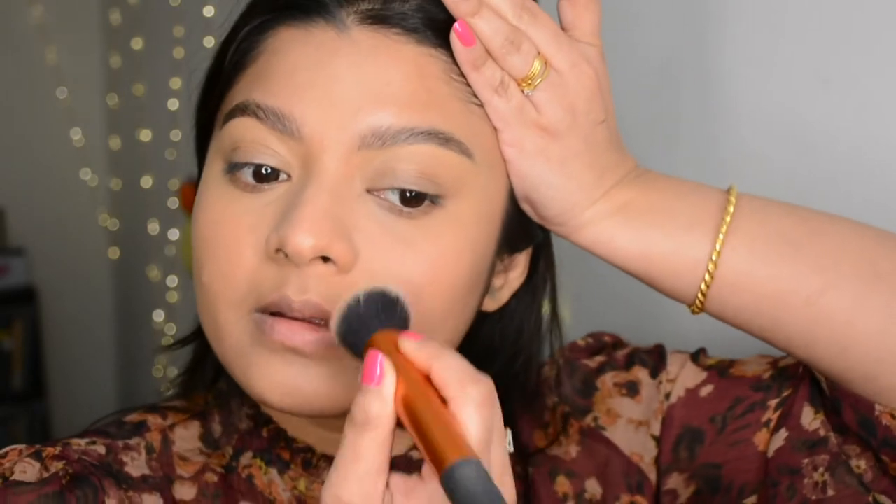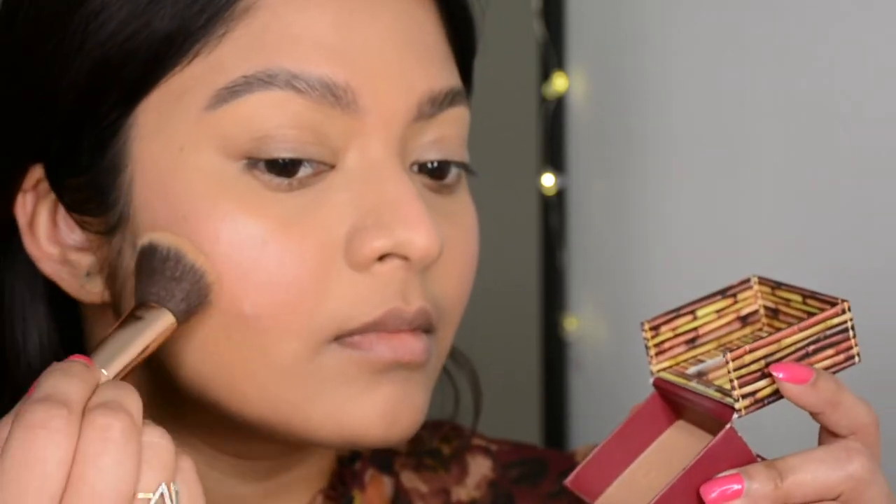Now it's time to set my face with the MAC Studio Fix Powder Foundation in shade NC40, though you can choose any compact powder of your choice. Next I'm using a cream blush by ColourPop. I warmed it up on the back of my hand then used my fingertips to apply it. I'm loving cream blushes lately — they add a nice glow as well as an adequate tint to the skin.